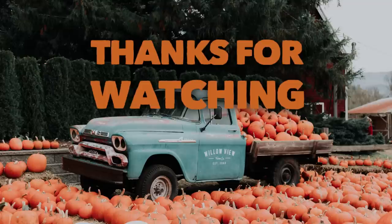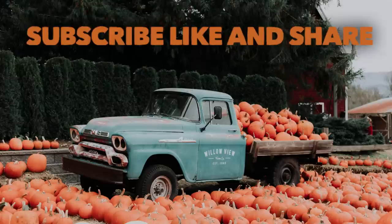And that is it for today's video. Thank you so much for watching — don't forget to subscribe, like, and share. Here are some other videos from our channel you might enjoy. Have a great weekend and I'll see you next time.